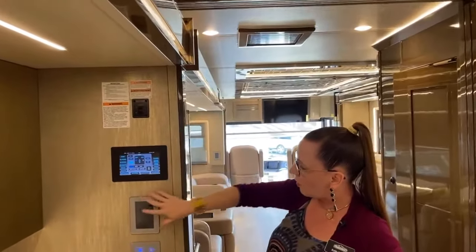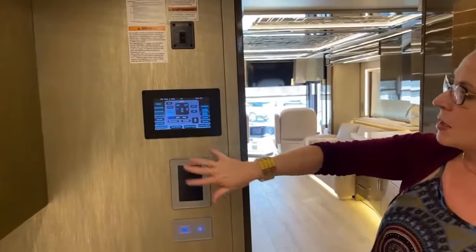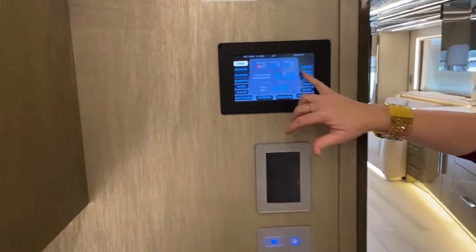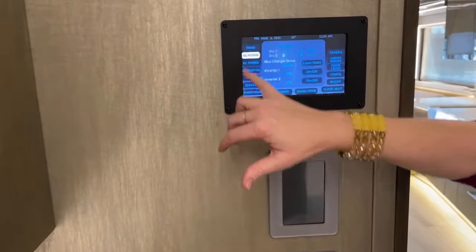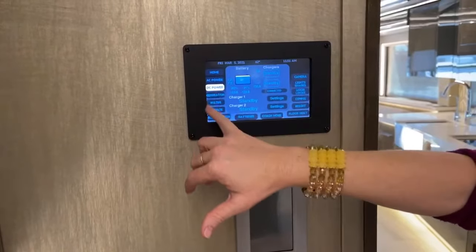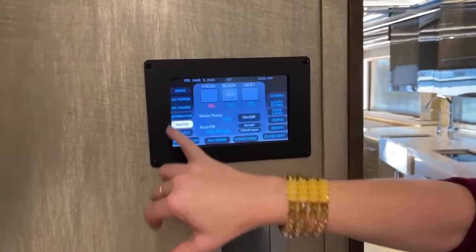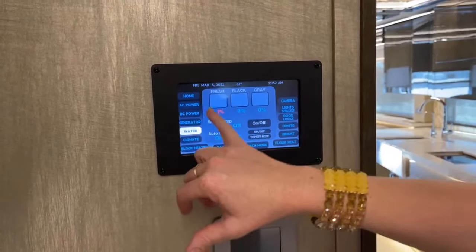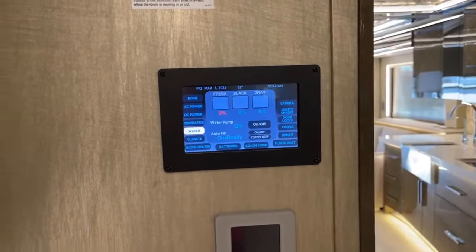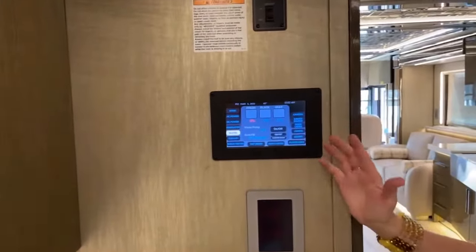Another differentiator: we've got these Silver Leaf outlets throughout the coach. These nice systems let you see your fresh, black, and gray water systems, check your AC power, DC power, and generator — you can start and stop the generator right here. Gray water is 80 gallons, black is 60 gallons, and fresh water is 105 gallons. I mean, this thing is a monster.